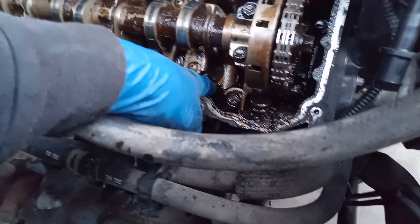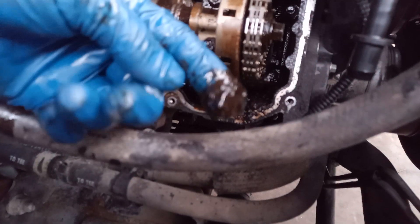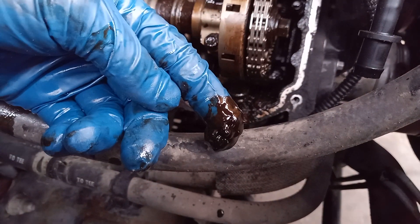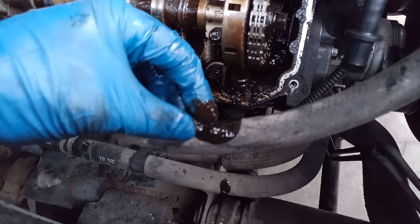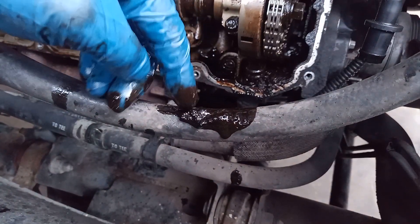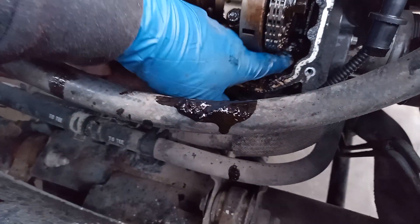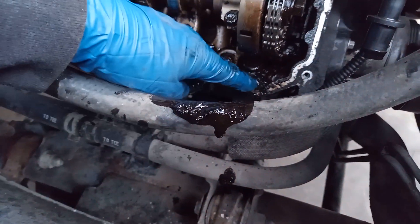All this sludge — anytime I have any of this open I'll always clean this out. Look at how thick this right here is, and that's what's circulating in the motor. That gets picked up by the oil pump, ultimately causing the death of the pump, scoring it up, scratching the walls. Look how crusty this is.